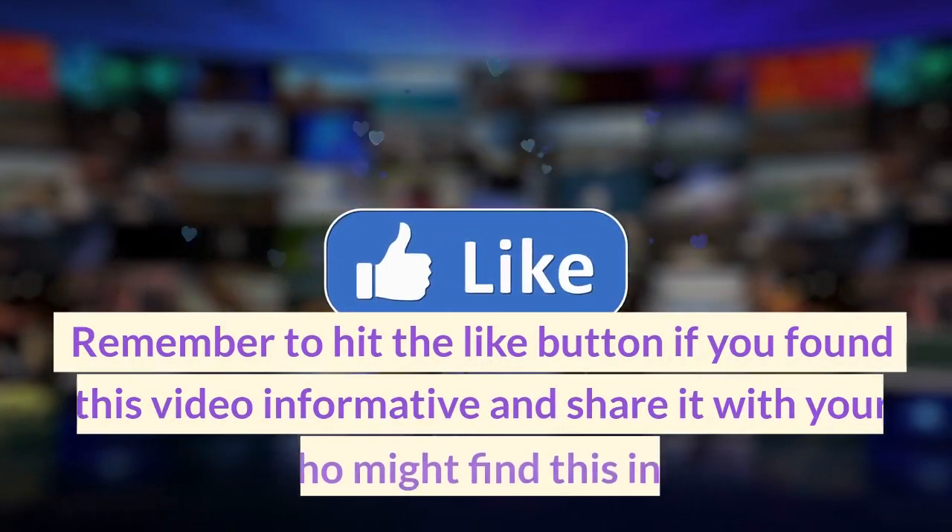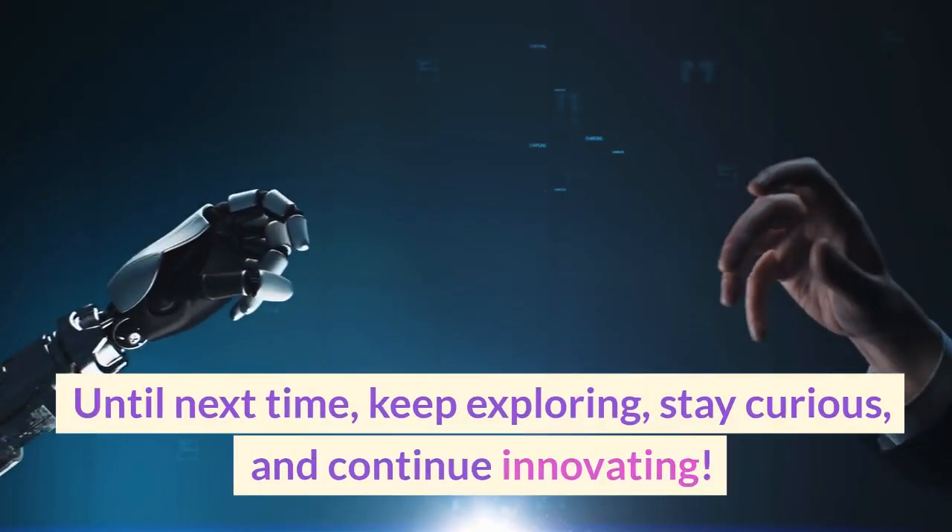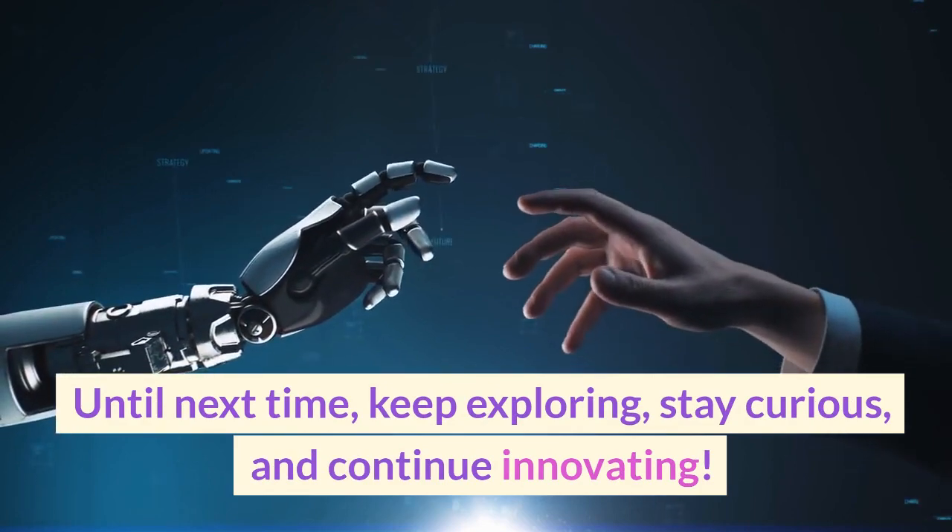Remember to hit the like button if you found this video informative and share it with your friends who might find this interesting. Until next time, keep exploring, stay curious, and continue innovating.